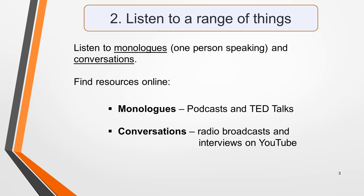Tip two: listen to a range of things. The test will include two monologues where just one person speaks, and two conversations, so you must practice listening to both. You'll find all the practice material you need online. Podcasts and TED talks are great for listening to monologues, and radio broadcasts and interviews on YouTube are ideal for conversations.